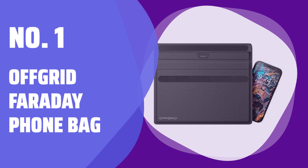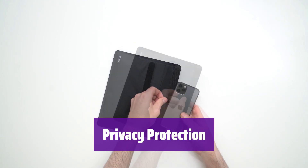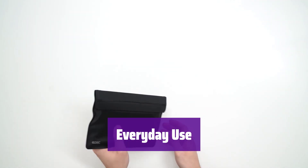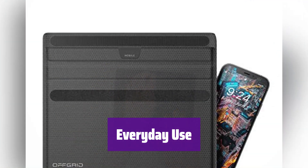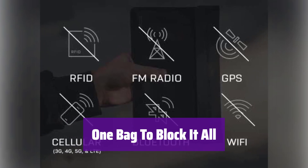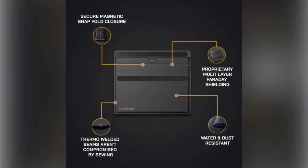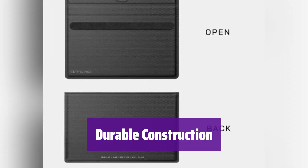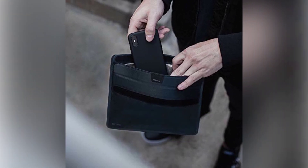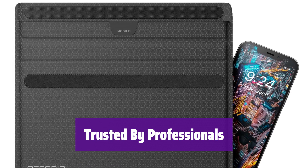Number 1: Off-Grid Faraday Phone Bag. It blocks signals, preventing hackers from stealing your personal information. Military-strength shielding keeps your devices safe from unauthorized access, tracking, and detection. It's perfect for securely storing your credit cards, passport, and phone, and its sleek, lightweight design makes it ideal for everyday carry or travel. It protects your devices from RFID, GPS, cellular, Bluetooth, and more, giving you freedom from location tracking and unwanted signals. It features quad-layer Faraday material, water and dust resistance, and a secure magnetic seal for maximized shielding strength. It's used by military and law enforcement worldwide.